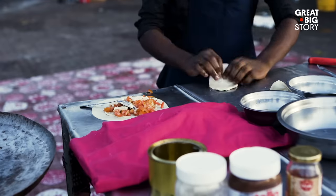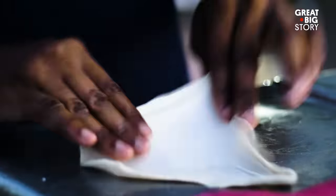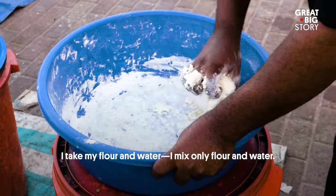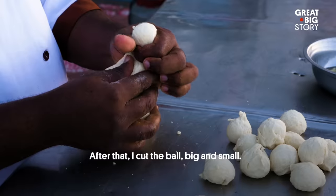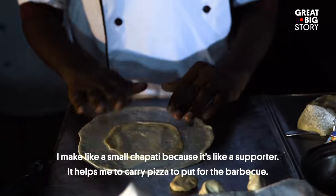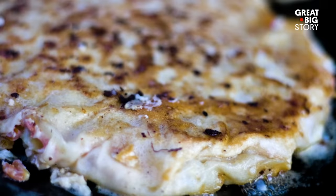The dough for Zanzibar pizza is actually chapati, an unleavened bread which is also made by hand. I take my flour and the water. I mix all the flour and the water. After that, I've got the bowl, big and small. I make like a small chapati because it's like a supporter — it helped me to carry the pizza to put for the barbecue. That sounds good!